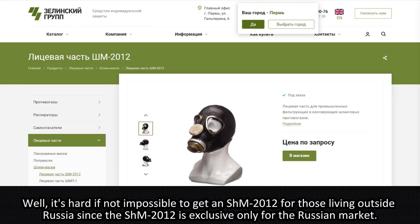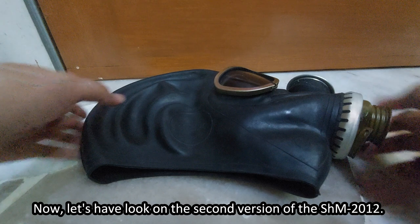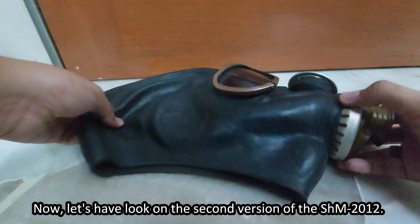It's hard if not impossible to get an SHM-2012 for those living outside Russia, since the SHM-2012 is exclusive only for the Russian market. Now let's have a look at the second version of the SHM-2012.